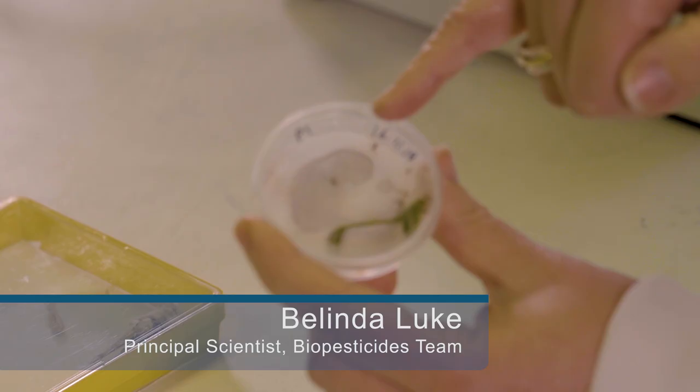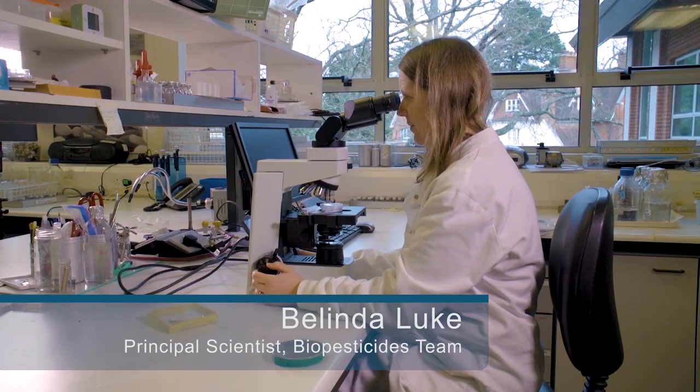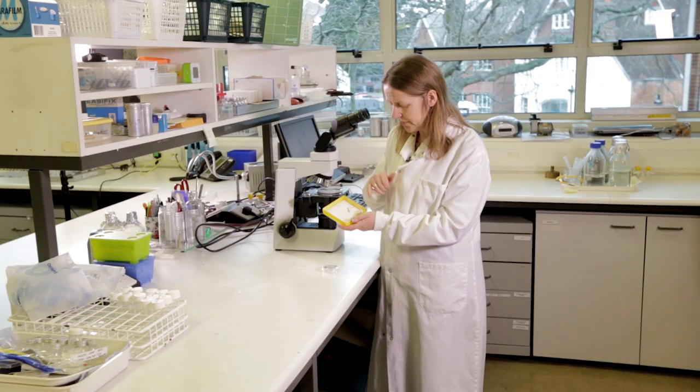For example, here we have aphids and they cause terrible damage to growing plants. What we want to do is control them without putting on chemical pesticides.